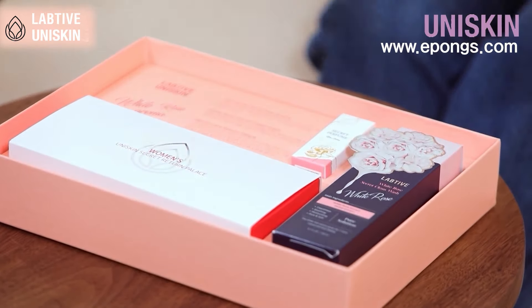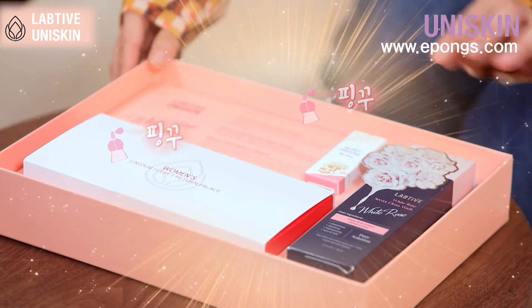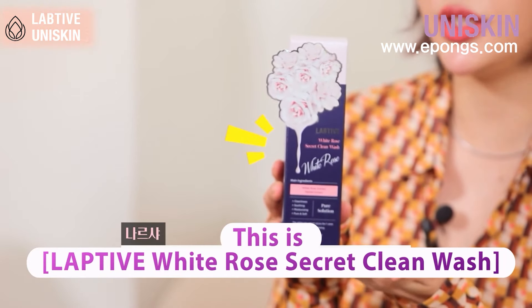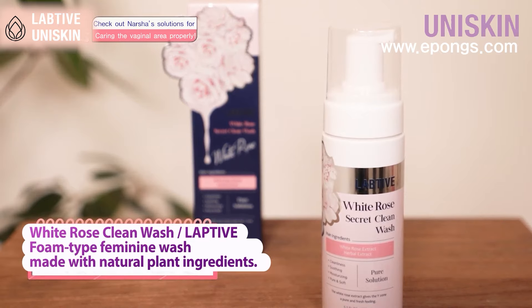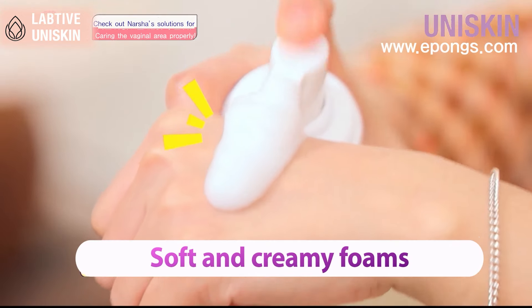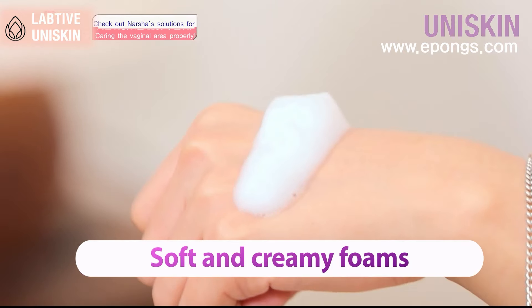First of all, the package is so pretty, right? Pink and pink. It's a clean wash — a clean wash for the intimate zone. It looks like soft cream, but it's actually a foam type.